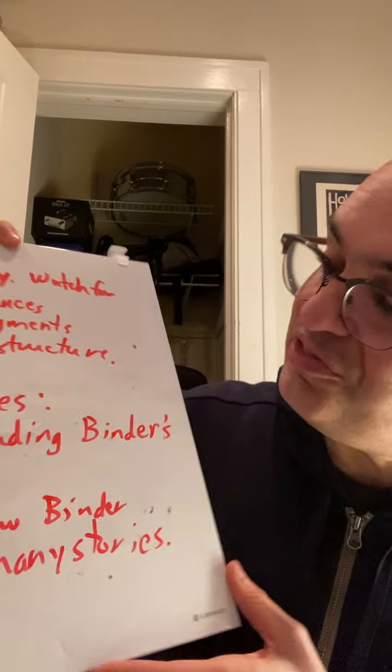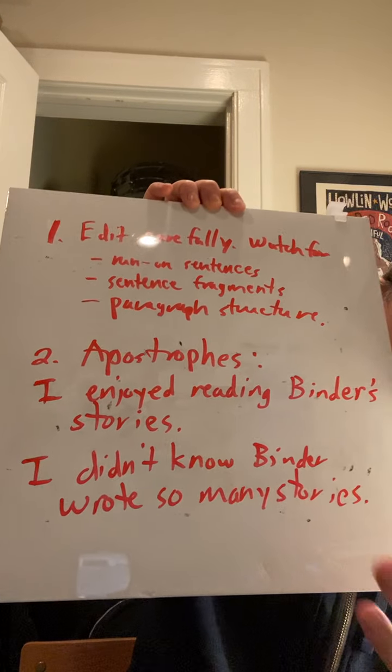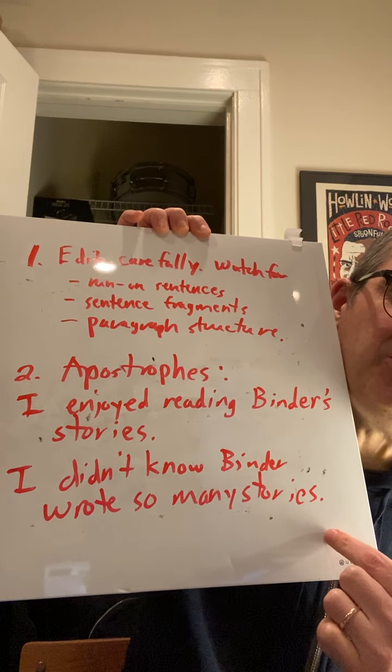The last thing I'm going to mention with these edits is an error I always tend to see around midterms. I noticed in paper number three there have been some issues with apostrophes — people either not using them at all or using them in places where they're not correct. So I want to do a brief reminder of how to use the apostrophe. In English, there are really only two places you're ever going to use them: they're used for possession and they're used to show contractions.